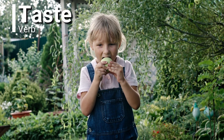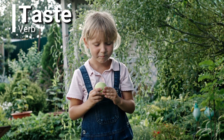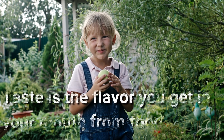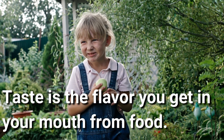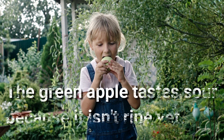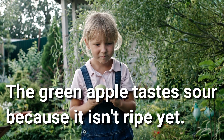Taste. Taste is a verb. Taste is the flavor you get in your mouth from food. The green apple tastes sour because it isn't ripe yet. Ugh.